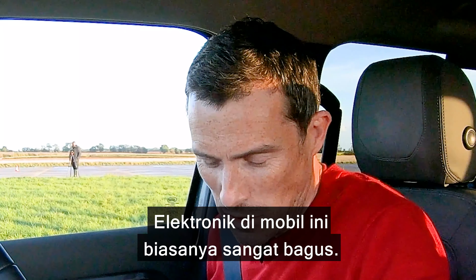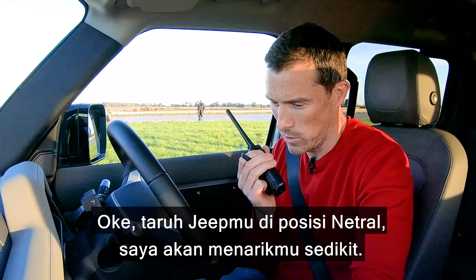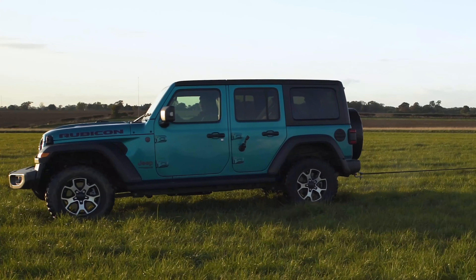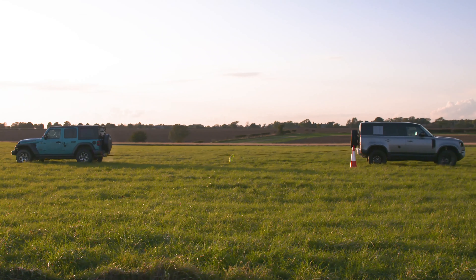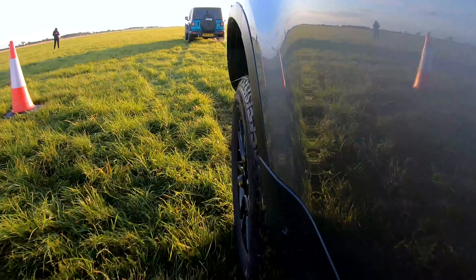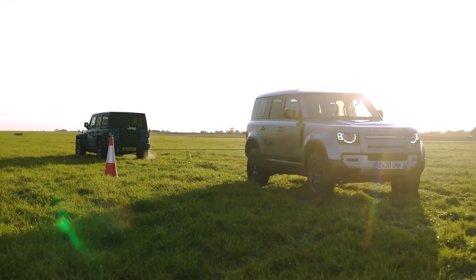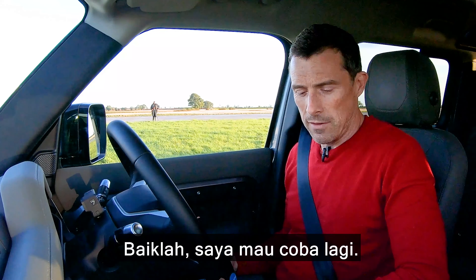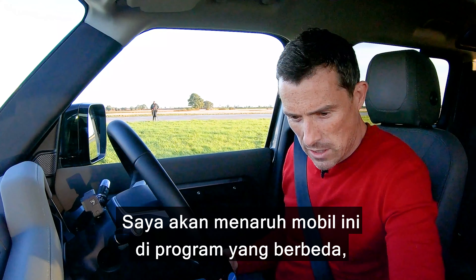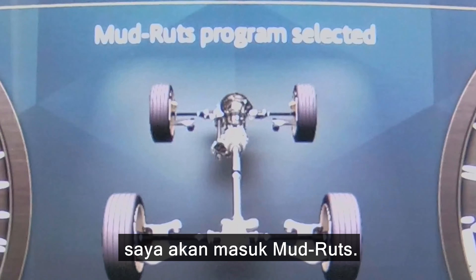I wasn't expecting it. The electronics on this are normally awesome. Okay, put your Jeep into neutral and I'm going to pull you forward a bit, see what it feels like. Right, I want another go. I'm going to put this car now into a different program — I'm going to go into mud and ruts.